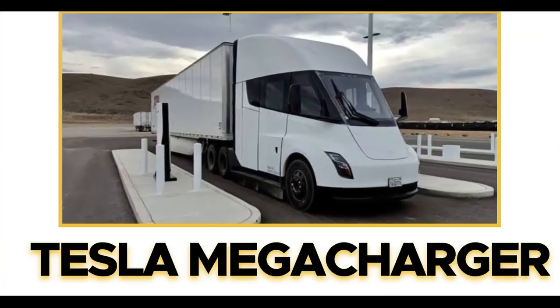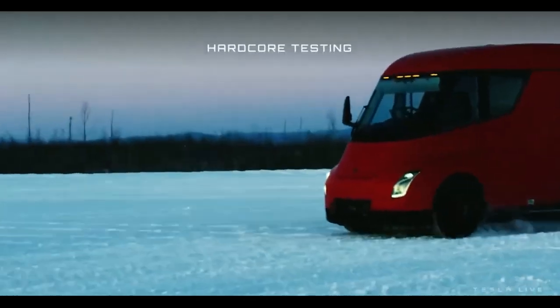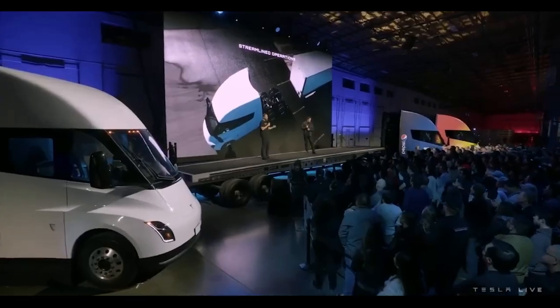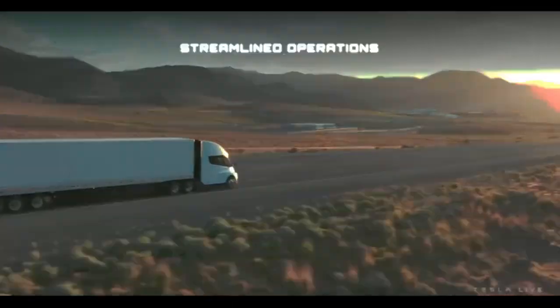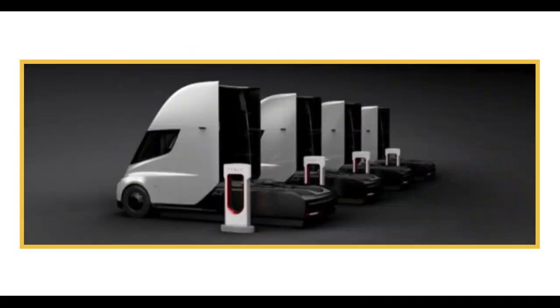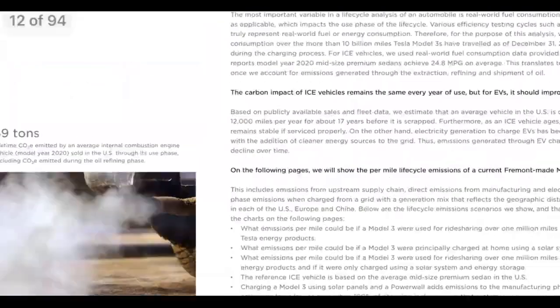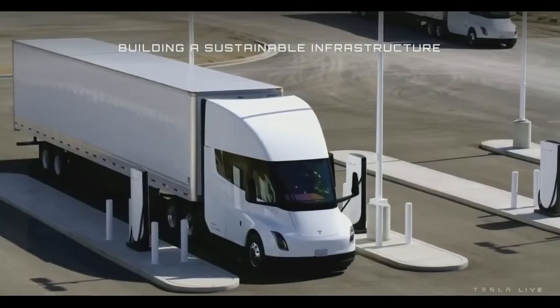Tesla Megacharger. The Tesla Semi has a massive battery pack that requires more charging time and faster charging speeds. Tesla has a solution: Megachargers. For long-distance journeys to be sustainable for truckers, the brand is building a network of Megachargers at trucking rest stops across the US and Europe. As revealed in the Impact Report 2020, we wonder how far Tesla has come with the Megacharger network since that report is now over a year old.